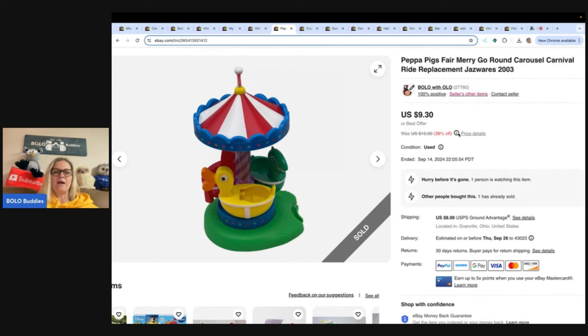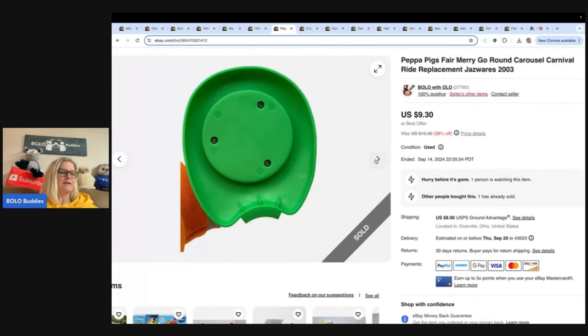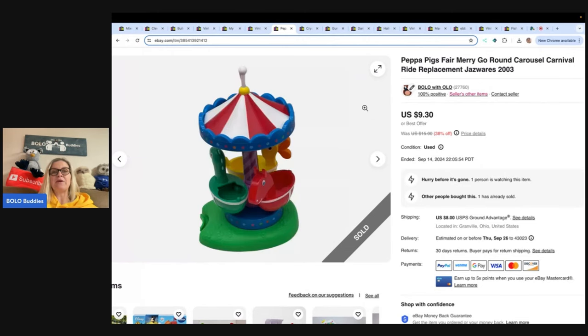Peppa the Pig. Hit and miss on these — more of a long-tail item, kind of like Paw Patrol, but certain ones sell for more and faster. Got this at the Goodwill bins, so probably about a buck. Sold it for $9.30 and the buyer paid shipping.